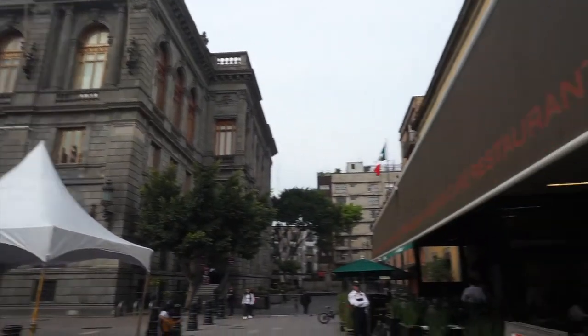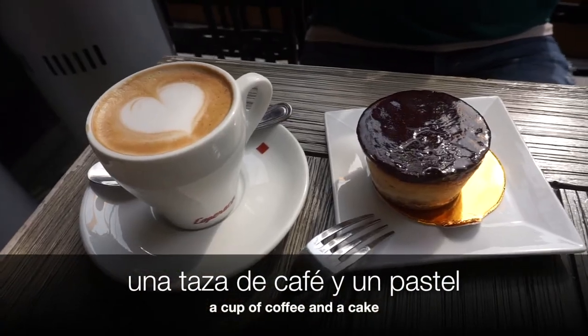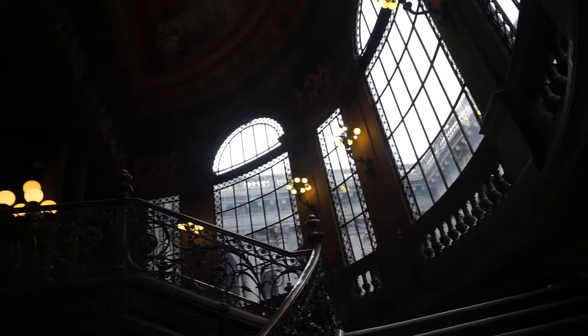Before going in, stop for una taza de café y un pastel. The museum is home to every school of Mexican art up until the early 20th century, so there's a lot to see here.